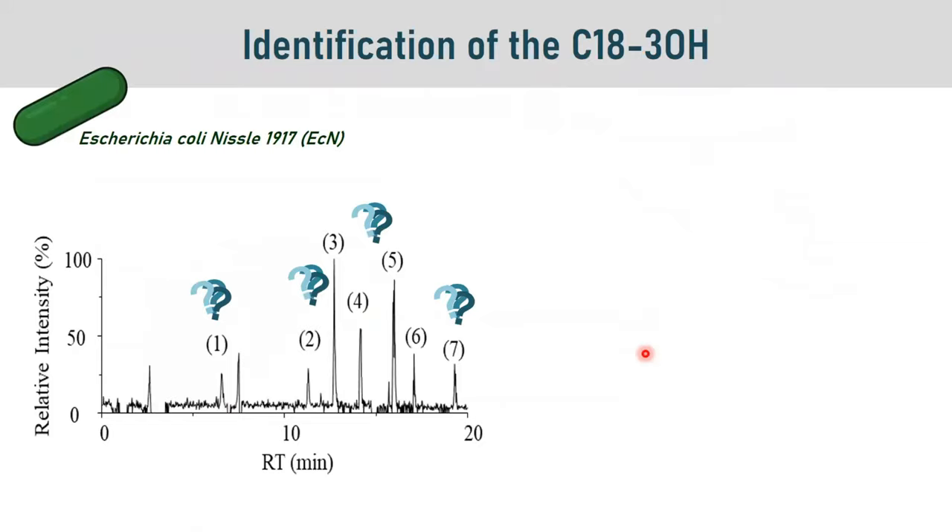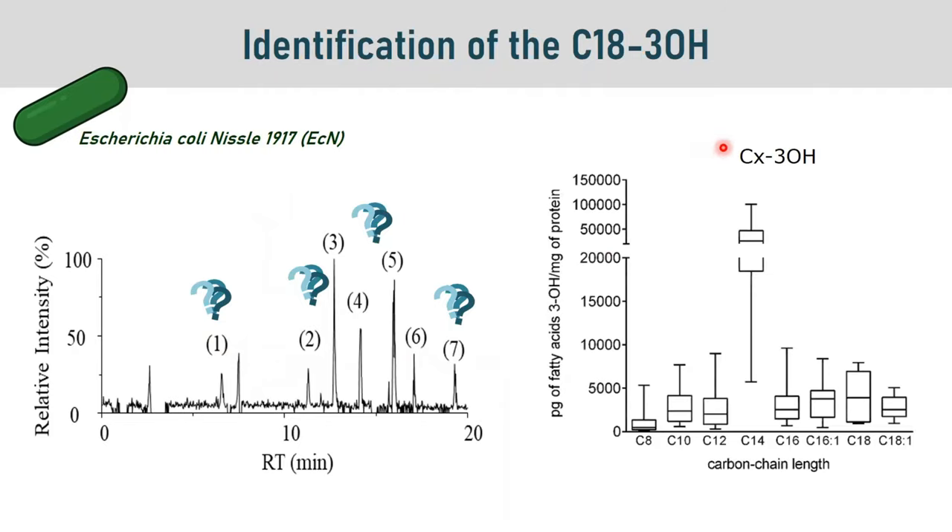In the first set of experiments, we extracted lipids from ECN and used high-resolution mass spectrometry to highlight the presence of fatty acids. We were able to determine that the peaks visible on the chromatogram correspond to long-chain fatty acids hydroxylated on the third carbon.